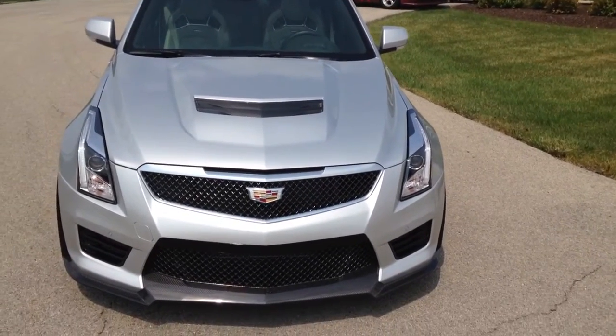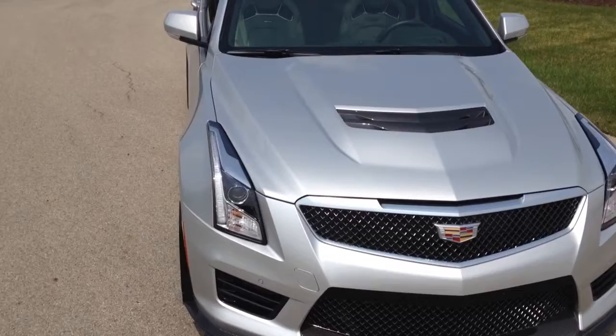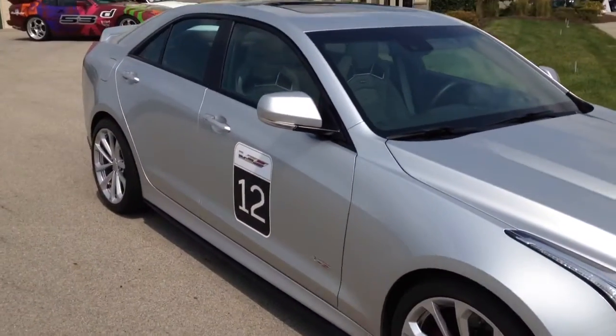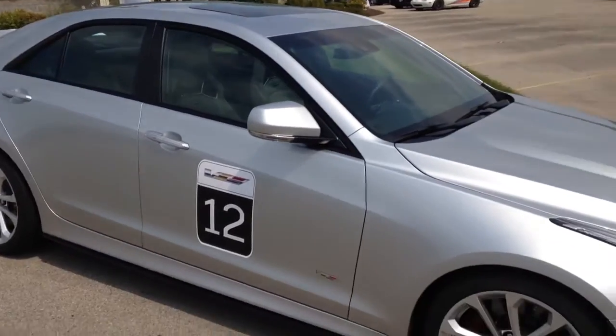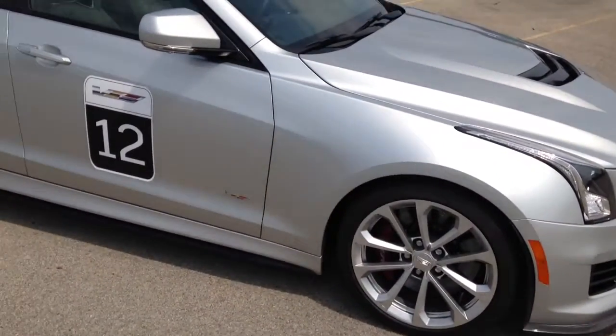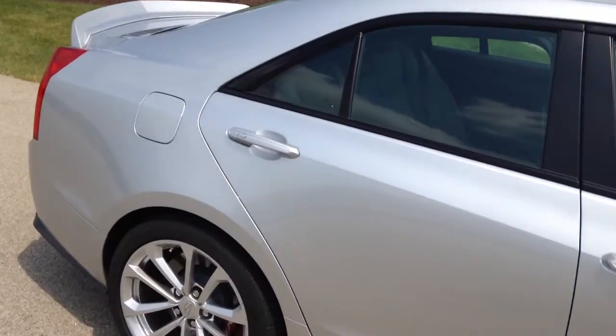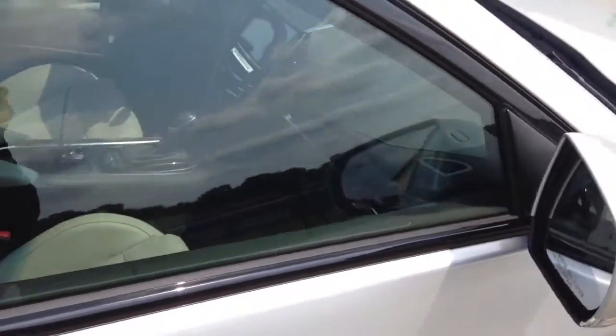Hello, we are here at the Autobahn Racetrack Country Club down in Joliet, Illinois and on display today we have a 2016 Cadillac ATS V Series. This is a brand new car for 2016. So many fantastic features — let's just get right to the inside.